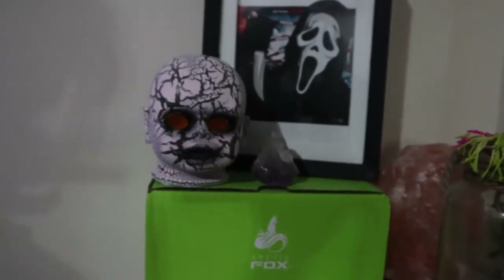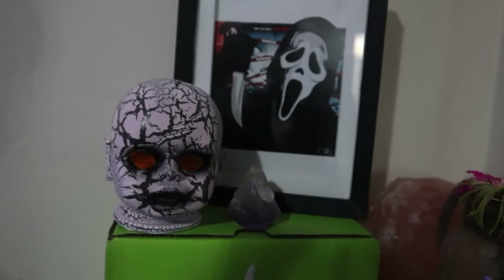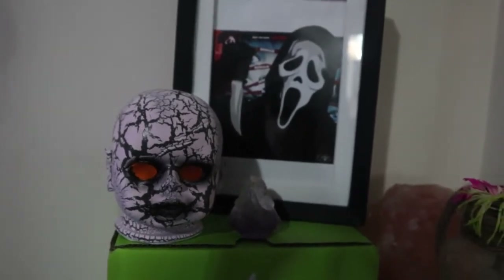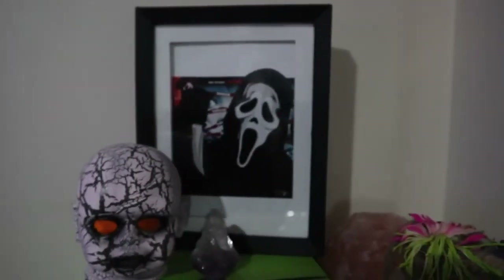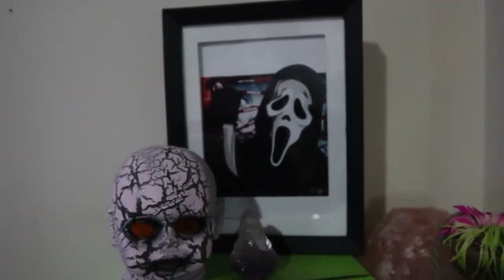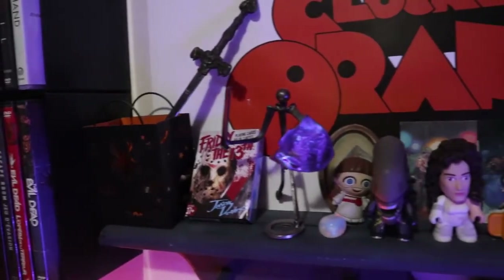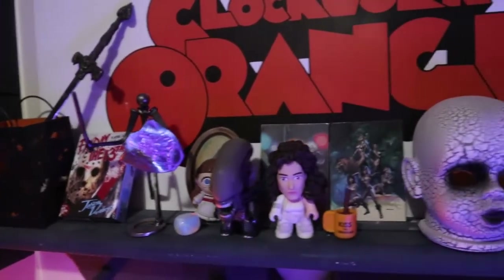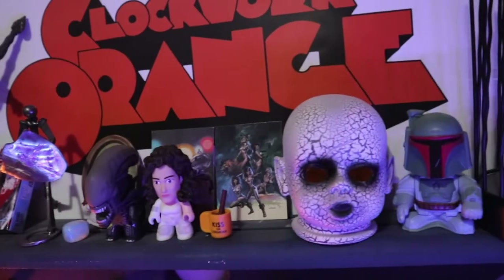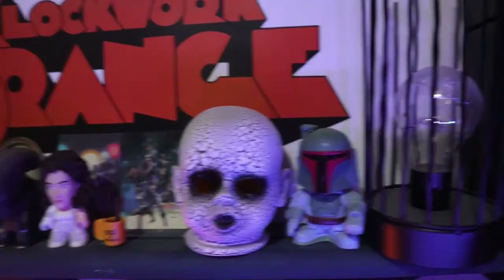Look at their spooky little eyes — oh, I love my little babies! I've also been ordering these prints from Pop Fiction Art on Etsy and they are so good. And then our last little baby — so spooky — is up here with all of my little trinkets.